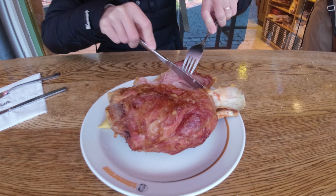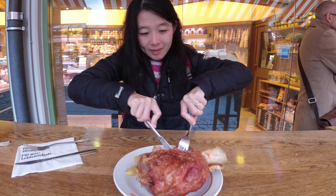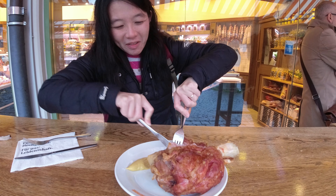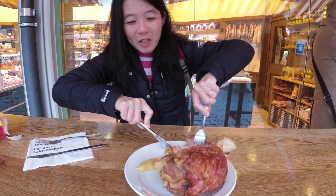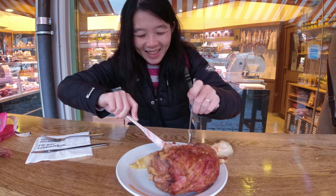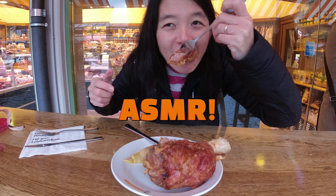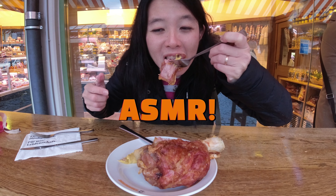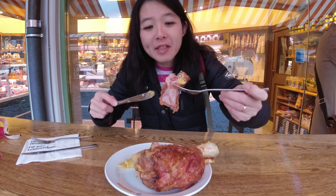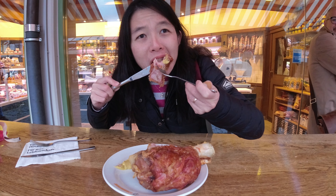Juicy pork meat — okay, it's quite challenging to cut. I refuse to use my hands. Let me just take a quick bite. Hot! It's basically like eating sauerkraut — this part is very crispy, really like a crackling. Hot, but it's really good, very good.